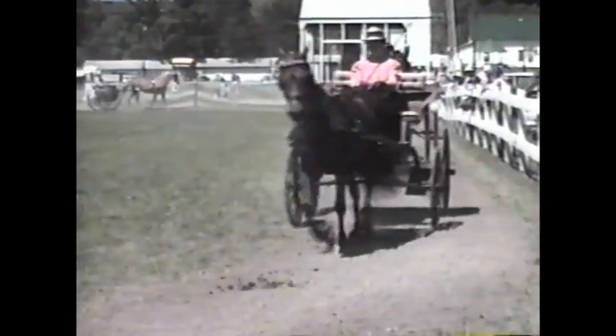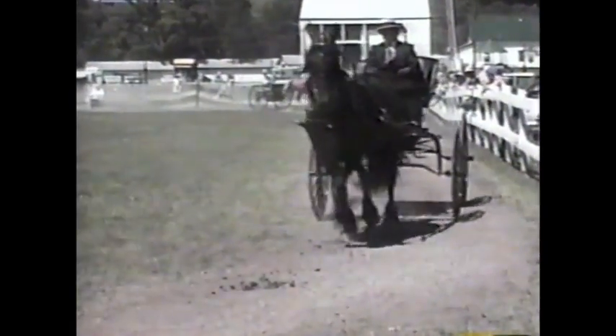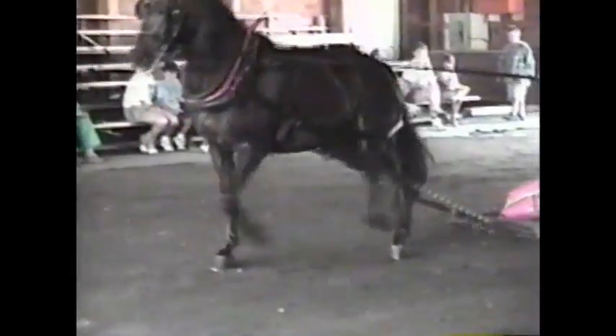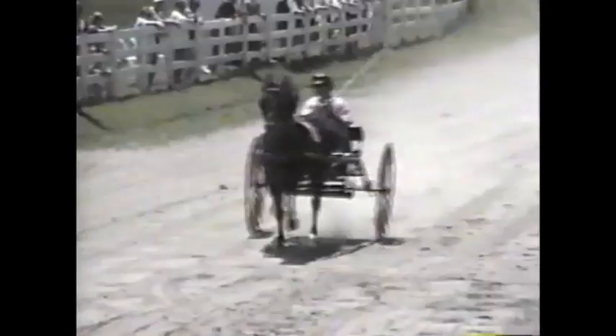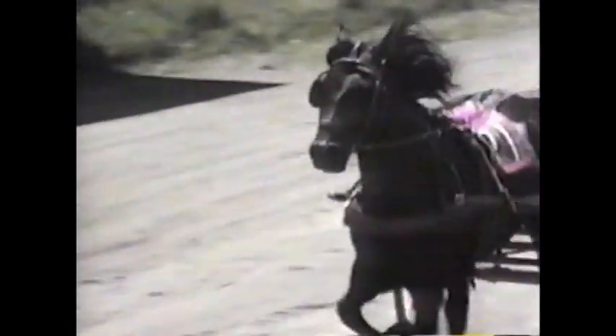Morgan lovers get many opportunities to show off their treasures each year at events like Morgan Heritage Days, held each summer in Tunbridge. The Justin Morgan competition is a combined event designed to demonstrate the breed's legendary versatility. For two years running, the winner of this event has been a 12-year-old stallion named Mill Run Sealskin.